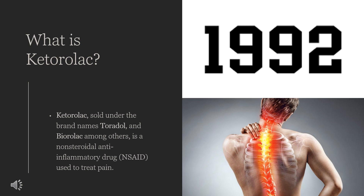What is Ketorolac? Ketorolac, sold under the brand names Toradol and BioRolac among others, is a non-steroidal anti-inflammatory drug (NSAID) used to treat pain.